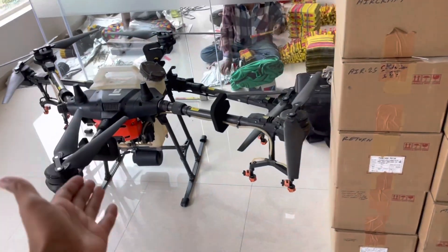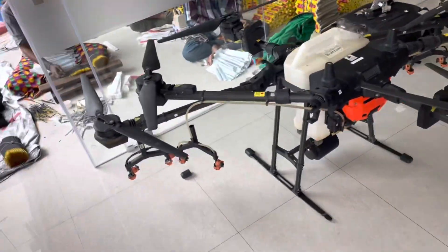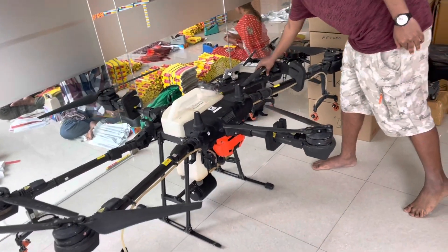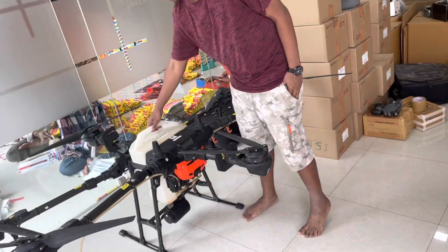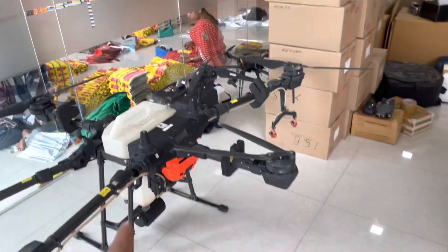There's a crazy drone here — 10 feet! Why are you using it, Andre? This is for agriculture and pesticides. There's a tank here. This is a sugar cane plantation area.